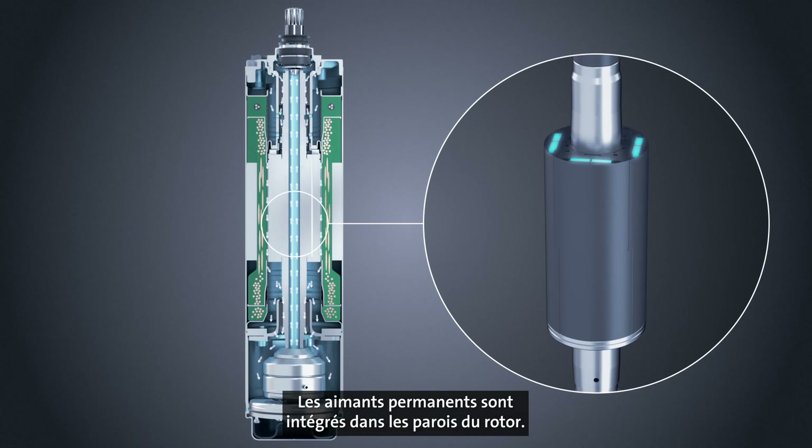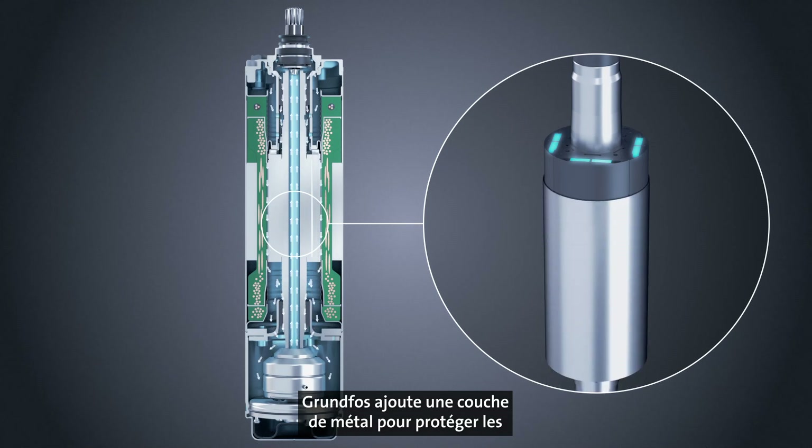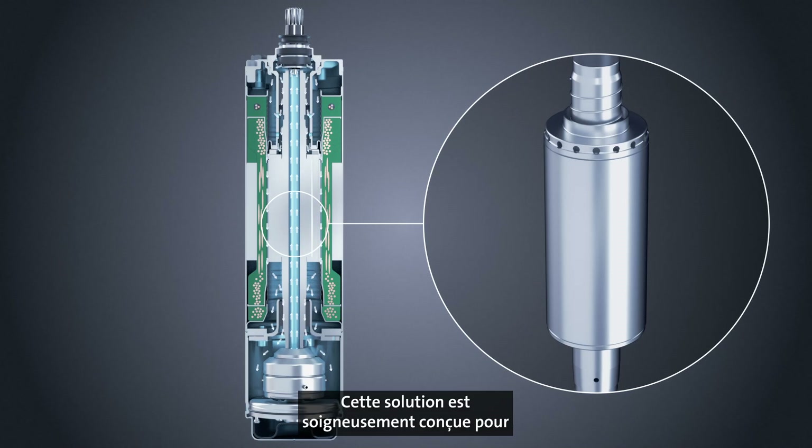The permanent magnets are embedded in the rotor lamination. For further protection of the magnets, Grundfos adds a layer of metal to shield the magnets from contact with the motor liquid. This solution is carefully engineered to ensure years of trouble-free operation.